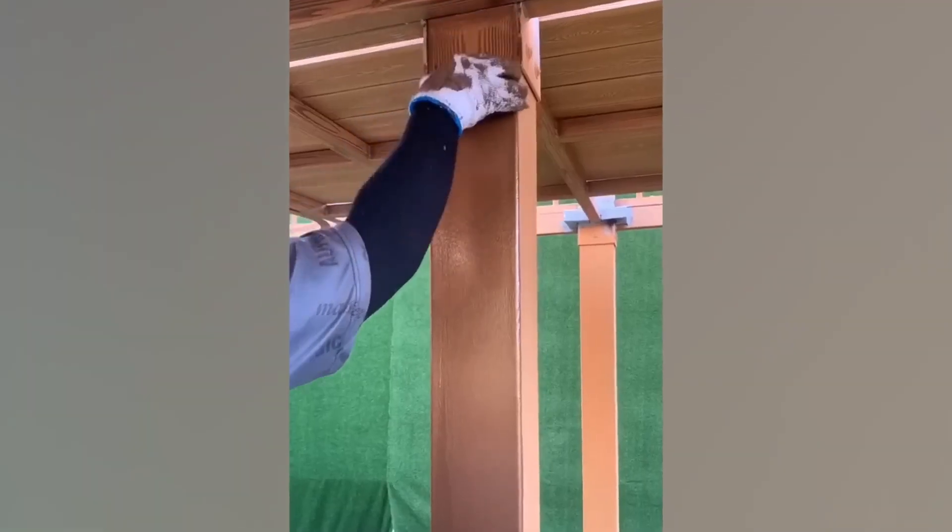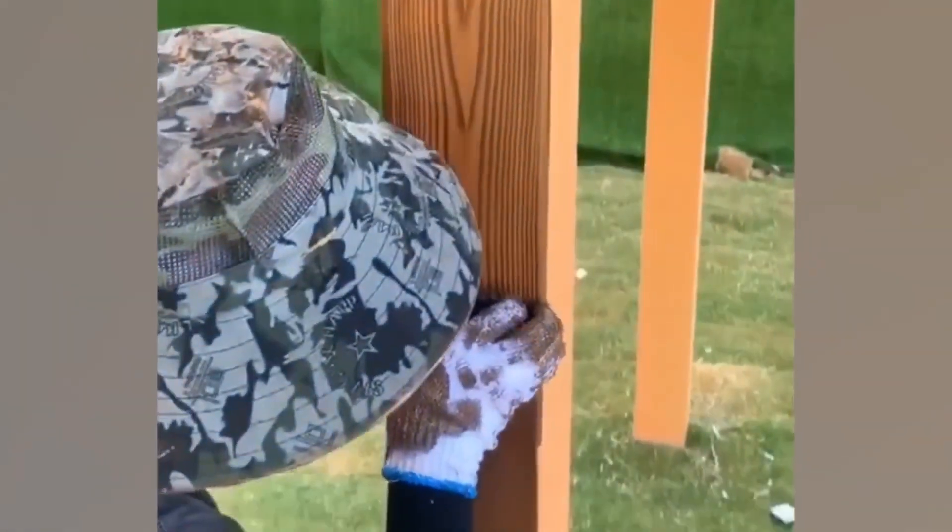I hate to ruin the magic, but that beautiful wood grain you think you have on your decorative beam? It's nothing but impressive paint trickery.